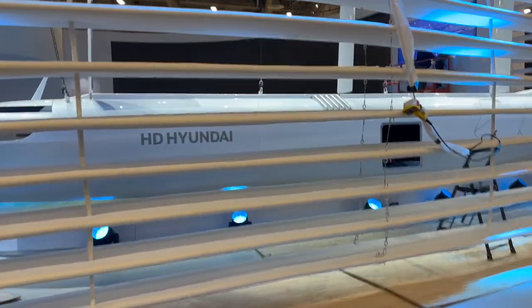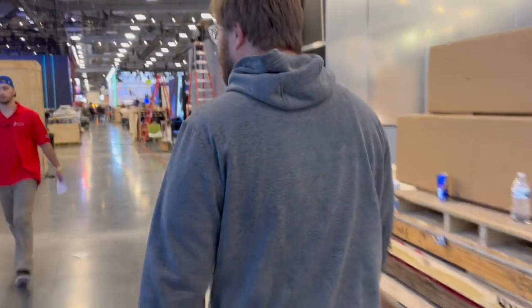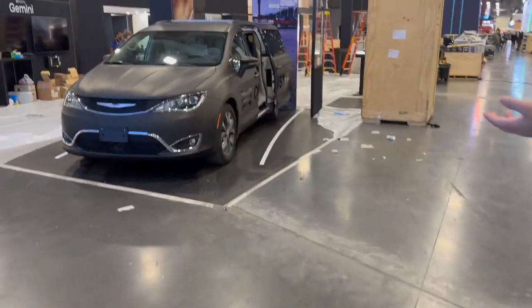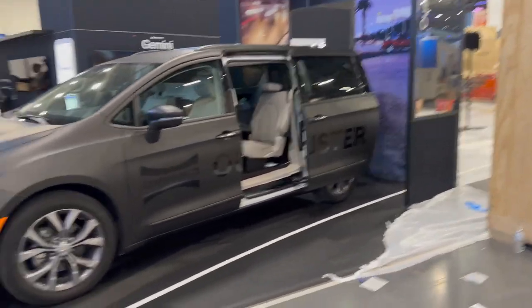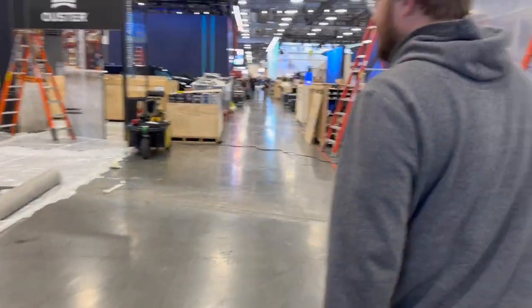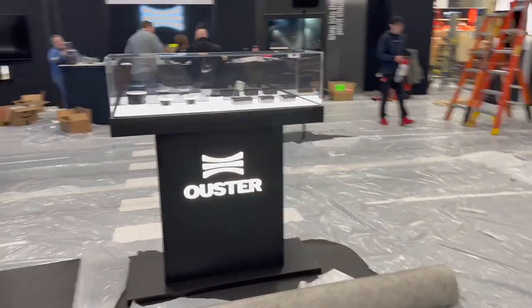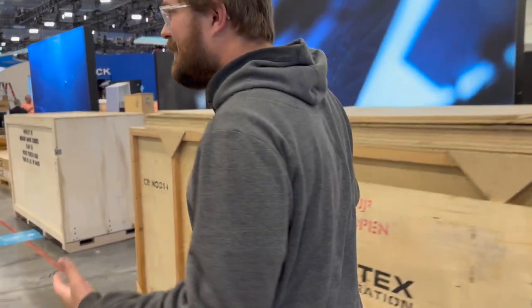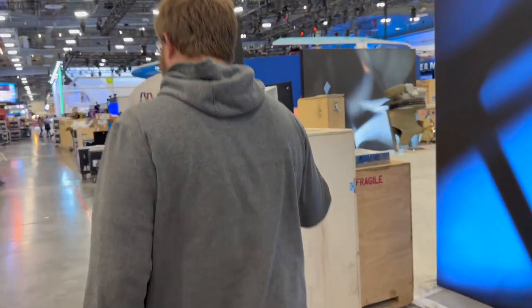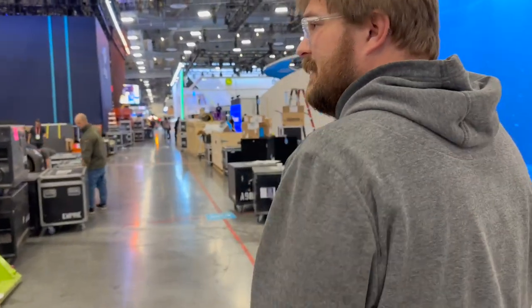Crazy things going on over here at Hyundai — they always have crazy futuristic ideas, flying cars. Every year they go all out. And it looks like this company — Ooster? — brought a minivan. They appear to produce some subcomponents, cameras it looks like. There's a huge focus this year: CES has really turned into a mobility show more than any other kind. It's turned into electric, autonomous, connected — those are all the focuses here.